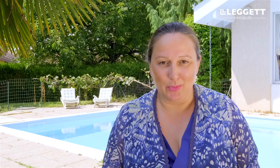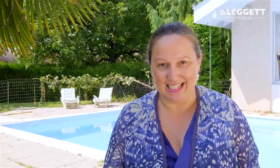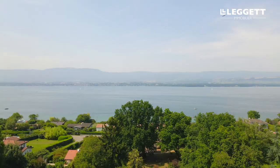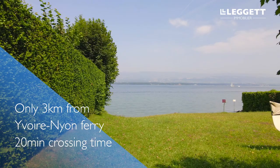The house sits on a desirable estate, or lotissement as it's known in French, which means that it's very private — a true haven of peace and tranquility. And the real icing on the cake is a private beach on the shores of Lake Geneva, which you can use if you own a property on the estate.